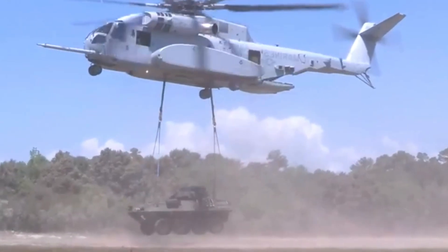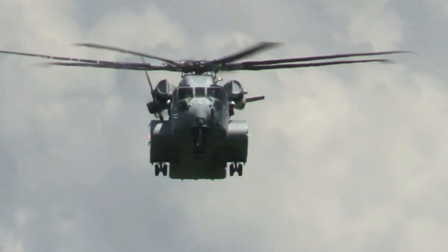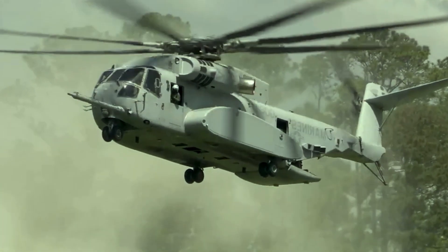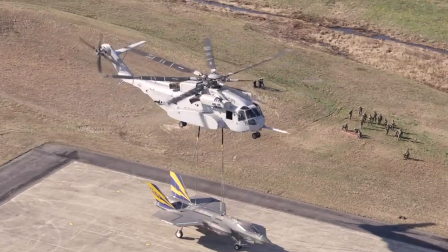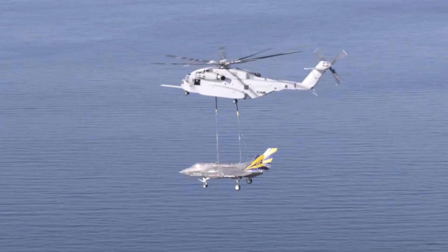The CH-53K King Stallion is a heavy-lift cargo helicopter developed by Sikorsky Aircraft, a subsidiary of Lockheed Martin. It represents a significant advancement in the realm of heavy-lift helicopters, designed to meet the evolving needs of the United States Marine Corps and other allied forces. The development of this next-generation helicopter was aimed at providing enhanced capabilities compared to its predecessor.